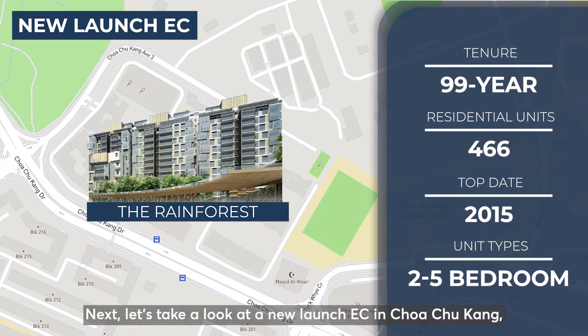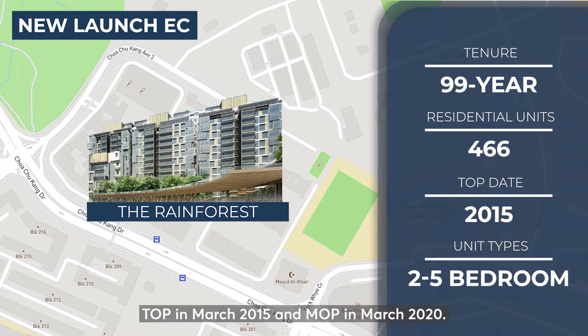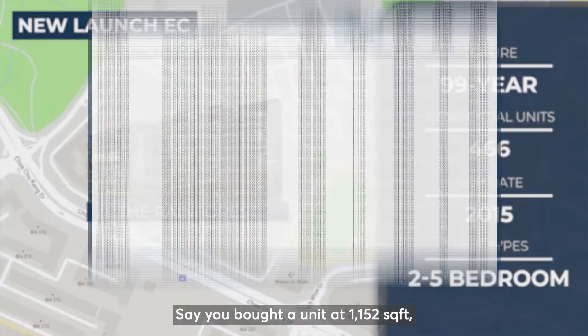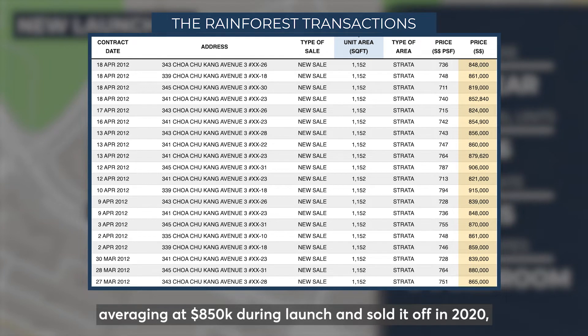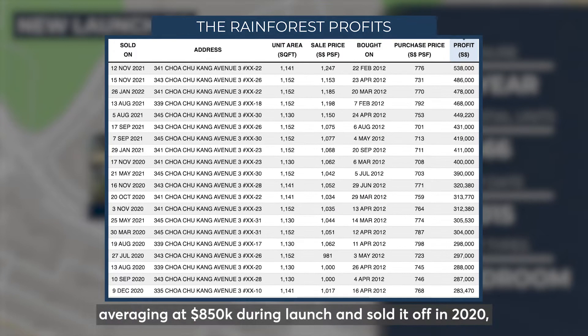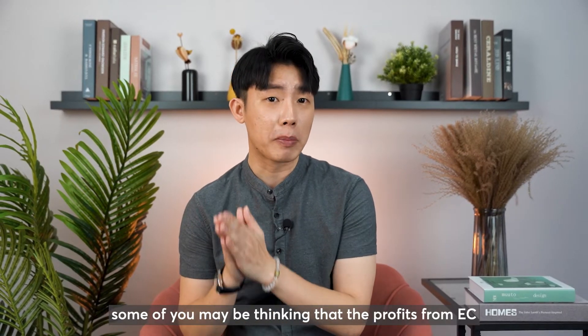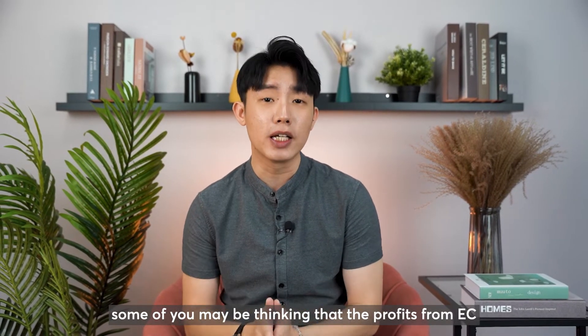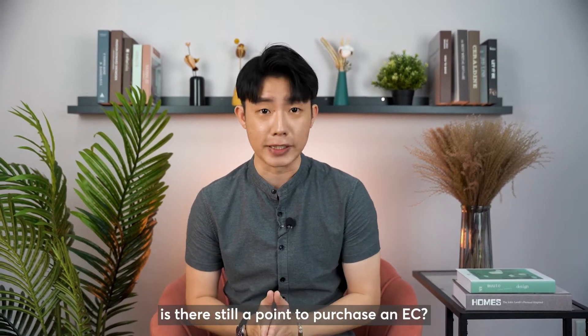Next, let's take a look at the new launch EC in Choa Chu Kang — The Rainforest. First launched in early 2012, it achieved TOP in March 2015 and MOP in March 2020. Say you bought a unit at 1,152 square feet averaging at $850,000 during launch and sold it off in 2020 — we should see an average profit of $300,000. At this point, some of you may be thinking that the profits from EC are almost similar to BTO. Is there still a point to purchase an EC?